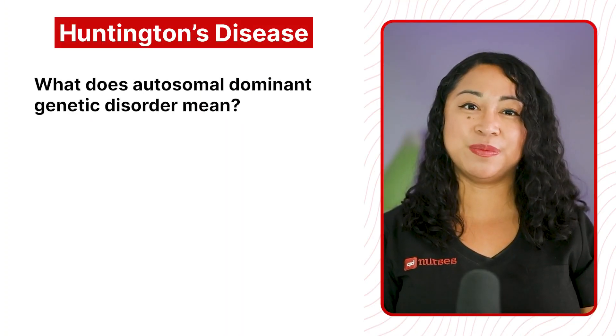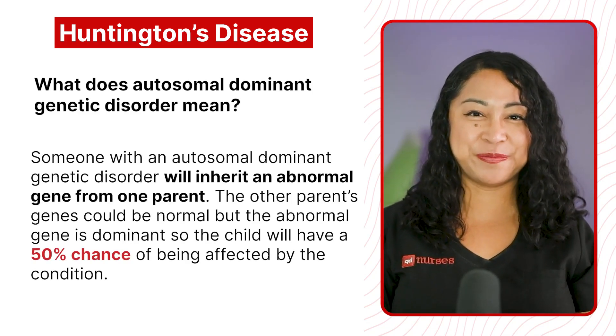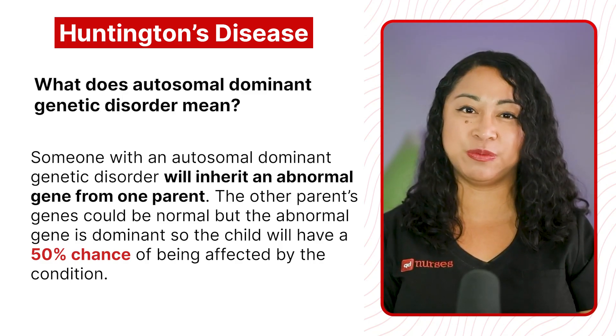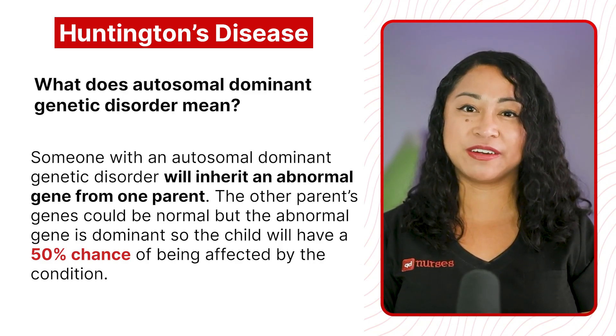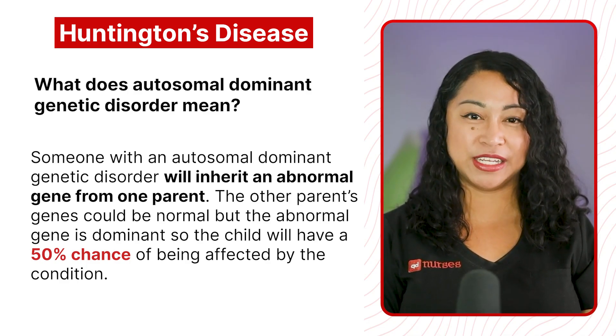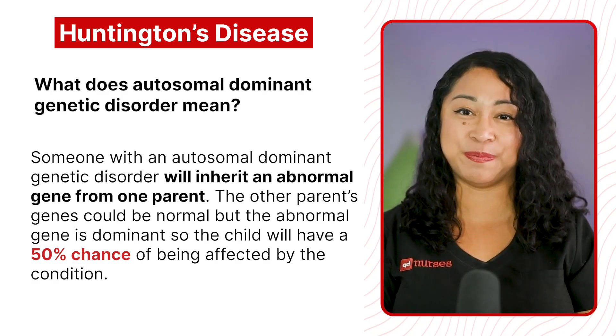What does autosomal dominant genetic disorder mean? Let's do a refresher. Someone with an autosomal dominant genetic disorder will inherit an abnormal gene from one parent. The other parent's gene could be normal, but the abnormal gene is dominant, so the child will have a 50% chance of being affected by the condition.